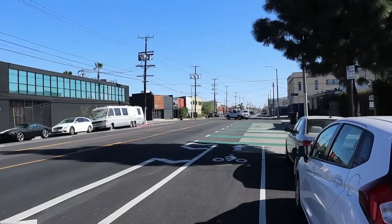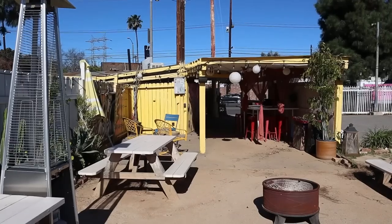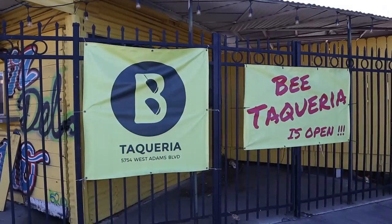Hey guys, welcome back to my channel. This is Steve from Rockstar Eater coming to you with another rockin' episode. I am out here near the Culver City area, continuing on with my Mexican food tour in Los Angeles, covering some of the best and most unique Mexican spots. I am certainly at another hot spot called B Taqueria, right here in this parking lot.